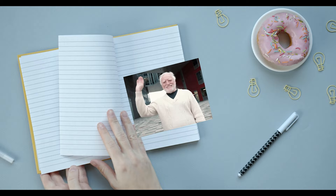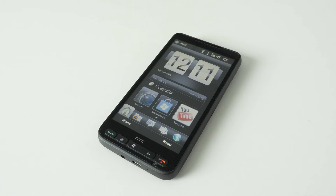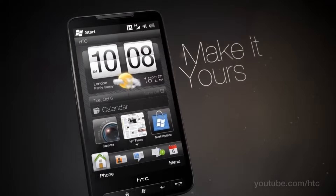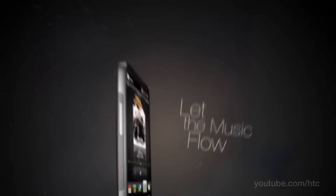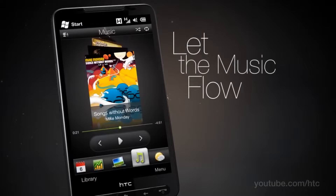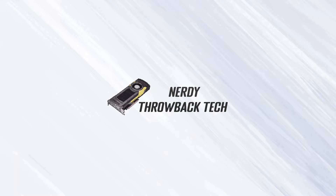Hey everyone and welcome back to the channel. Today we're taking a trip down memory lane for a throwback tech look at a phone that was way ahead of its time, the HTC HD2. A device that not only boasted impressive specifications for its time but also became a pioneer in the world of mobile modding and customization. From its expansive display to its powerful hardware, the HTC HD2 left an indelible mark on the smartphone landscape. So buckle up and get ready for a dose of nostalgia — let's rediscover the magic of the HTC HD2 together.